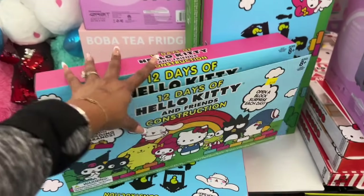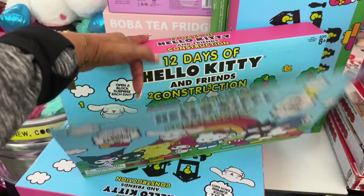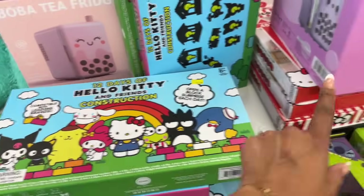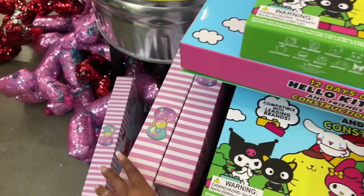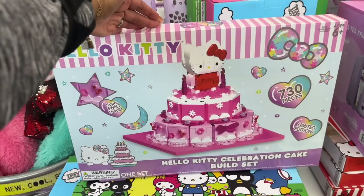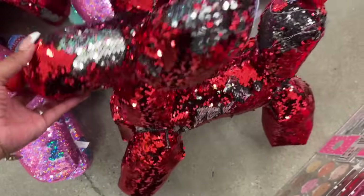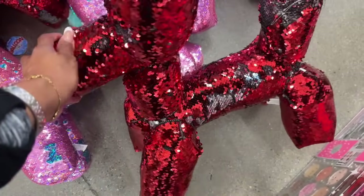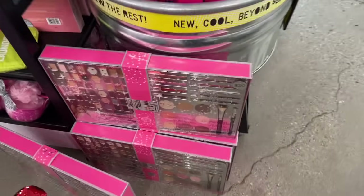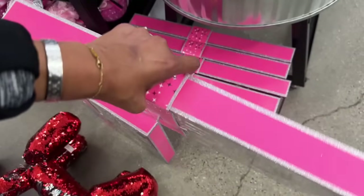And Tinkerbell, and Alice in Wonderland — how cute are these for $12? This is also new: the Hello Kitty and Friends construction 12 days set for $15, a cute little mystery box. Then there's the balloon pal sequins — so pretty — in red and silver and pink and blue. This is also new: the Paris Hilton Everyday Chic complete makeup kit for $20. Not bad for $20.